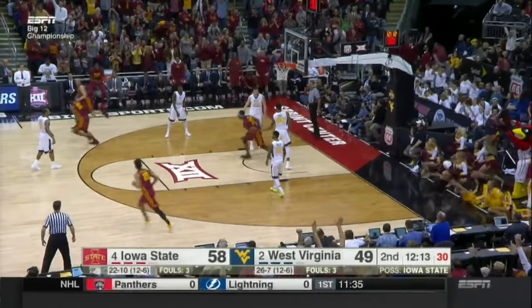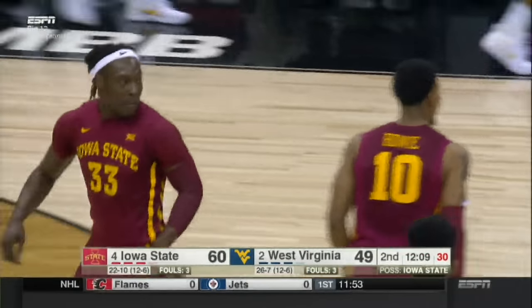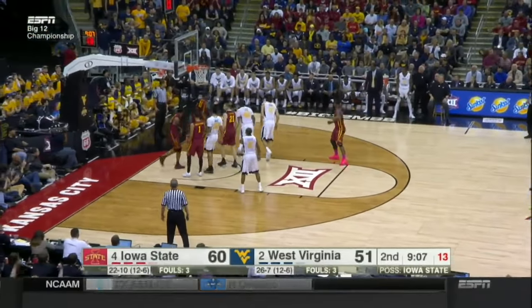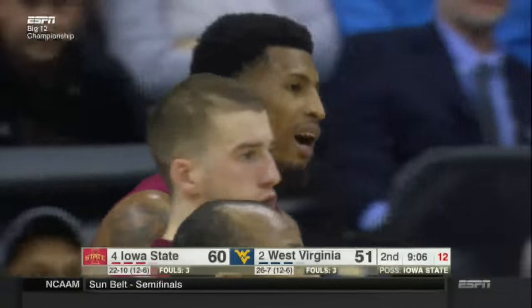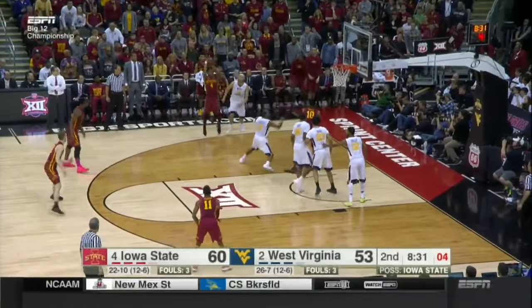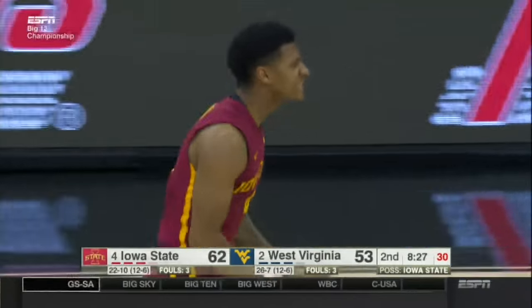Darryl Bowie with the lob. Solomon Young throws it up — he's turning into Monte Morris. A near turnover. Macon — that's blocked into the third row from Darryl Bowie. Allowing the fly-by is Jackson. That's the first bucket for Iowa State against the 1-3-1.